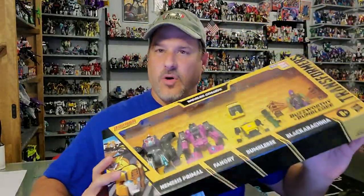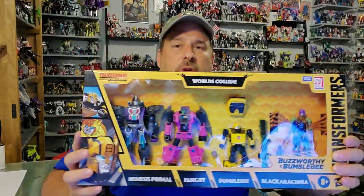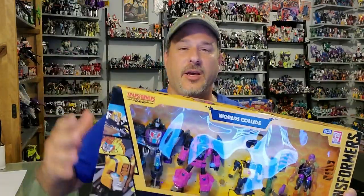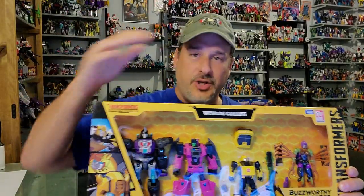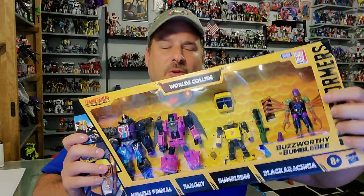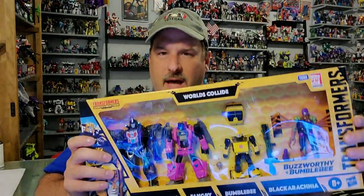What I'm going to do for this review is break it down into four different reviews, one per figure. Because this is a big set, I really don't want to make one really long video — that way you guys can watch the review on whichever figure you choose. For my third review, we're going to take a look at Blackarachnia. So without further ado, let's get this box opened up and check her out. Welcome to Patriot Prime Reviews.